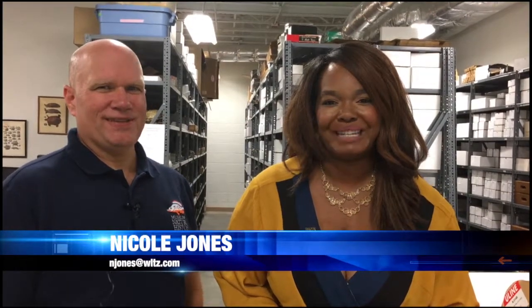Hey, good morning. We have been celebrating War Eagle Week all week long, and joining me now is John Armbruster with the Museum of Natural History. There are a lot of cool things going on here. He's going to give us a behind-the-scenes tour. So first, let me ask you this: what room is this that we are in right now?